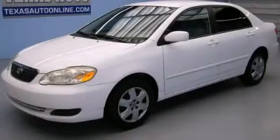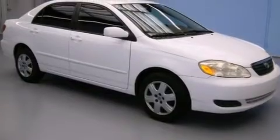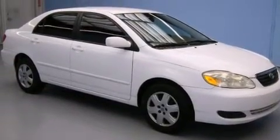This is a 2006 Toyota Corolla. It has a 1.8-liter four-cylinder engine and an automatic transmission.